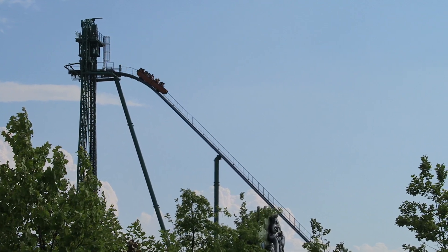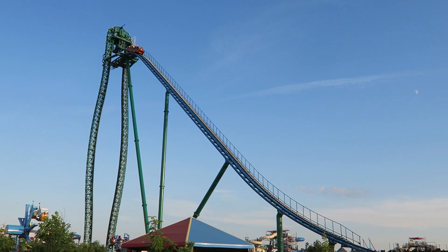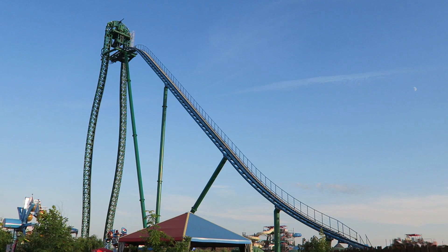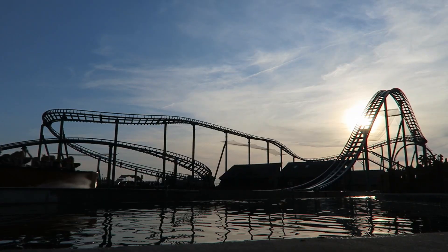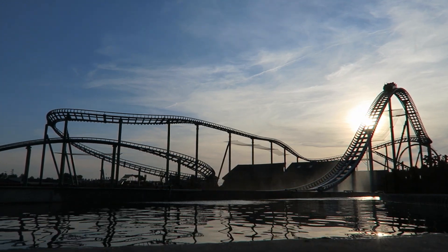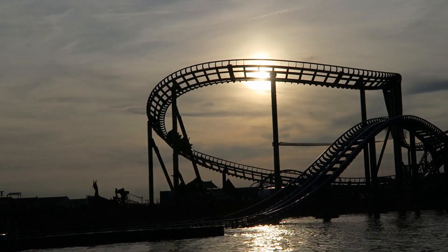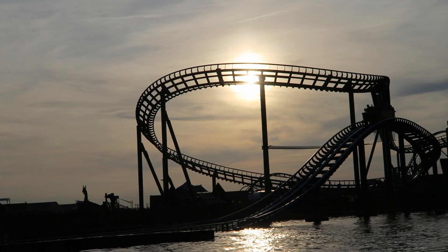Speed is the record-breaking water coaster at Energylandia. This monstrous coaster is the world's tallest and fastest water coaster, and it may also be the world's wettest roller coaster. If you hate getting wet, stay far far away from this attraction. Between the towering drop and roller coaster elements, this ride sounds like a winner — but is it actually better than most log flumes?